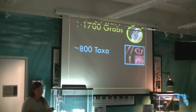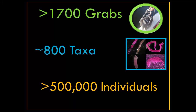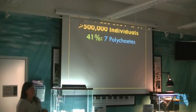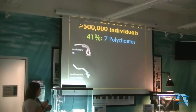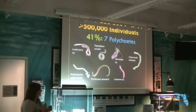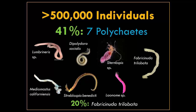We've found about 800 taxa — that's a lot of little animals — and over half a million individuals have been sampled during this project. Of those half million individuals, 41 percent are made up of just seven worms. There's Streblospio, Sternaspis, and then this one I call Fabio because his actual name is really hard to pronounce — he alone comprises about 20 percent of the number of individuals we've collected.